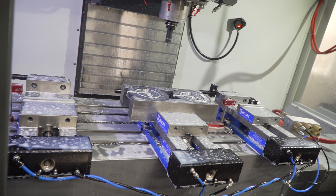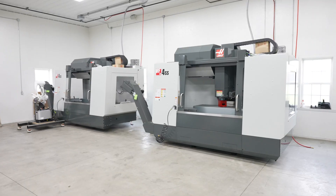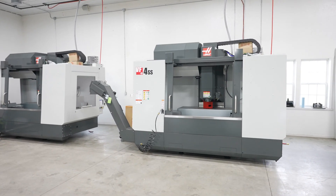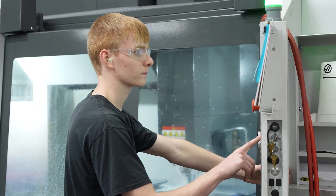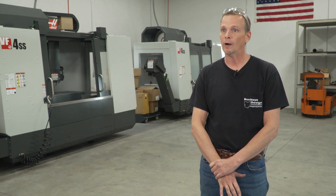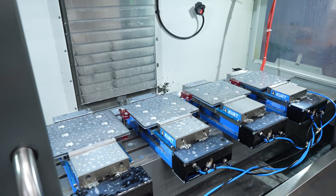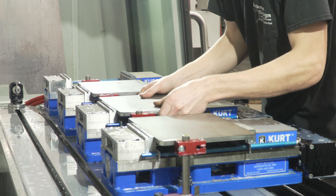The four new machines we have, we actually had them brought in with the dual augers, the probing, the mist collection, and through-spindle coolant. It makes for quick setups and faster machining. Some parts we don't require any coolant anymore — with through-spindle air it just makes it so much faster and so much easier to get the parts programmed, loaded, ran, and shipped.